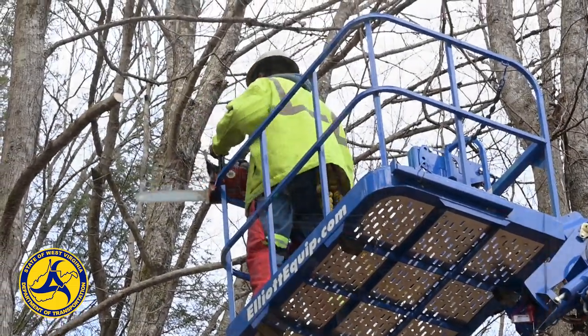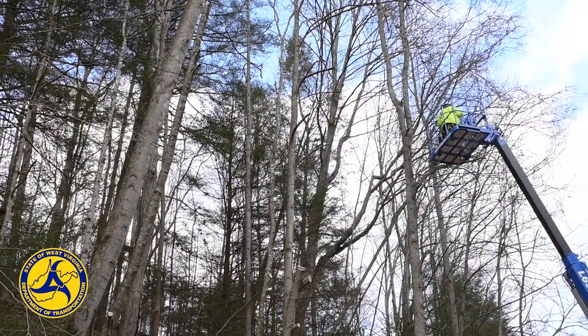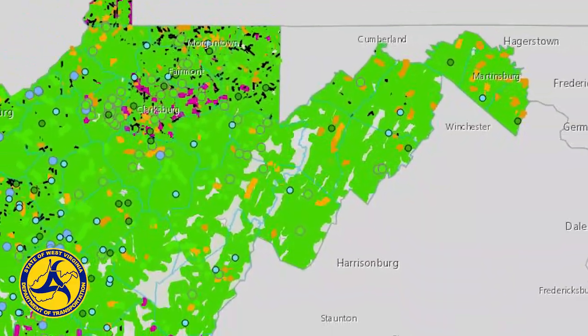In 2022, the West Virginia Division of Highways completed 233 acres of tree canopy clearing statewide. In 2023, they're already hard at work clearing the tree canopy and protecting recent investments in our state's roadways.